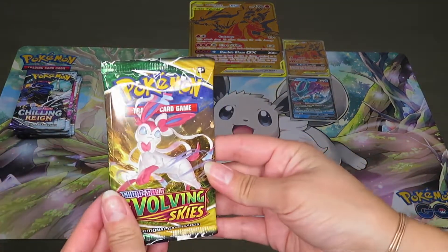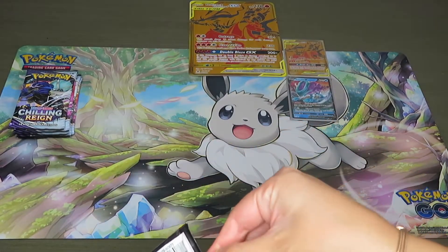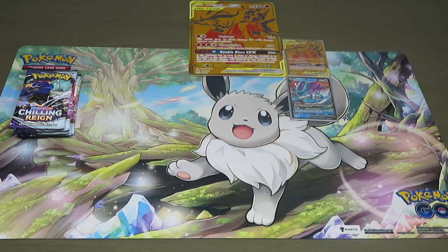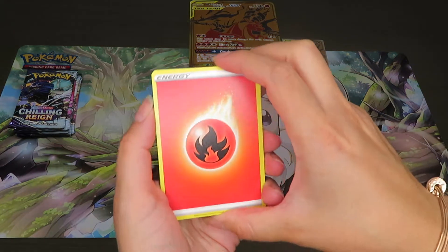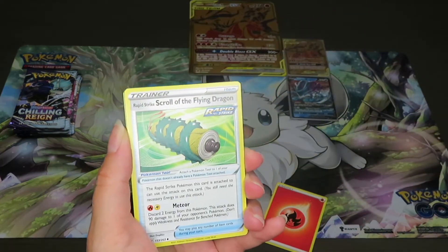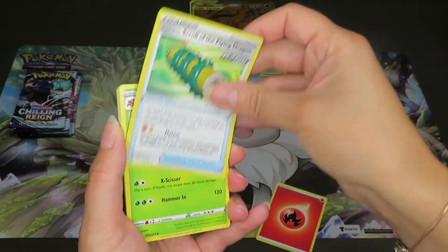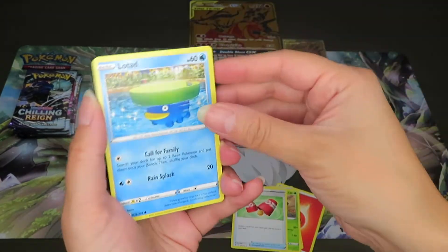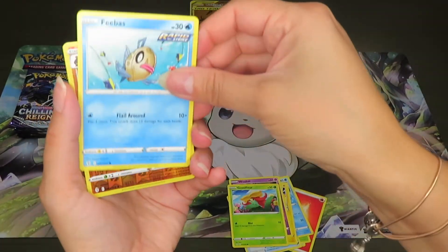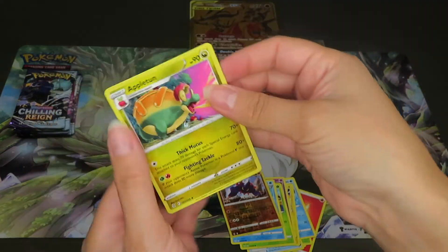Opening the last Evolving Skies — last chance for that Umbreon before we move into the Chilling Reign packs. I haven't opened any of that set yet. Starting off with Fire Energy, Rapid Strike Scroll of the Flying Dragon — quite the name — Crustle, Tynamo, Lotad, Emolga, another Woobat, Gossifleur, Phoebe. The reverse holo is Boldore, and we got Appletun.